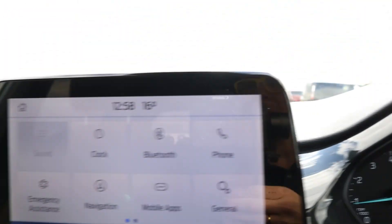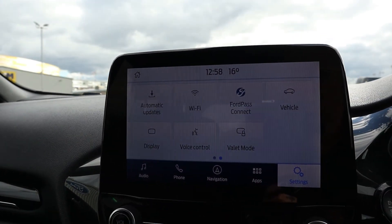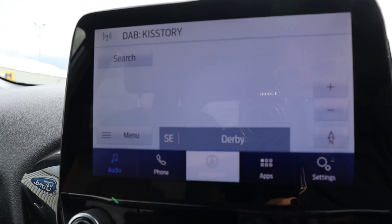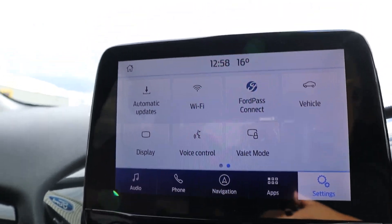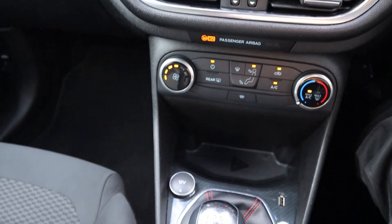It has incredible features to ensure your comfort and safety, such as automatic headlights and rain sensing wipers, a quick clear heated front windscreen, and the Ford Sync 3 satellite navigation system with a touchscreen.